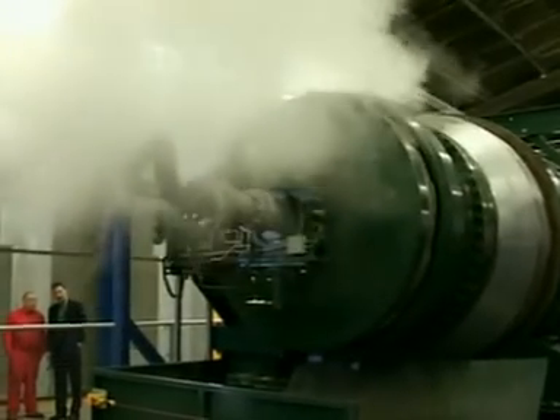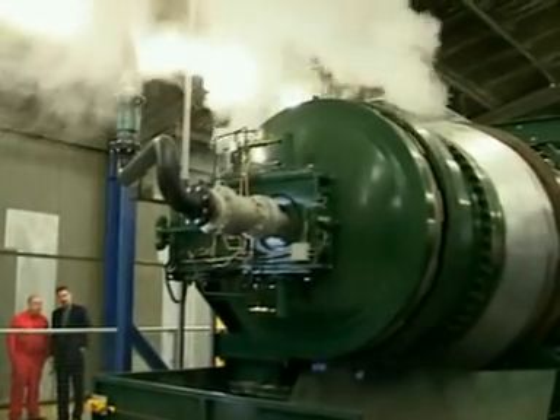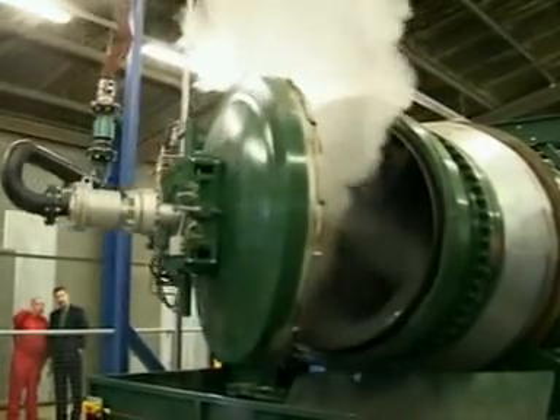Even the excess water which condenses from the steam is automatically removed from the autoclave. The output material is then segregated as it travels along the conveyor.